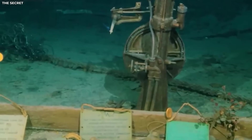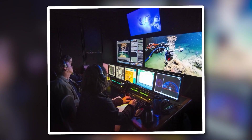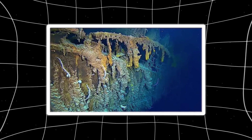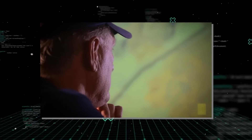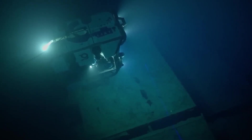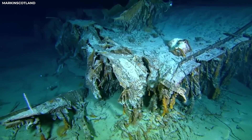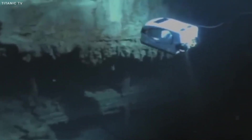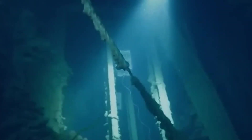For the first time in history, scientists are building a complete three-dimensional map of the Titanic's interior. Using a method called photogrammetry, thousands of ultra-high-definition images captured by the drone are analyzed by computers to measure distances and angles, creating a precise digital replica of the ship. This digital twin is revealing stunning new details about both the Titanic's final moments and the century-long decay that followed.